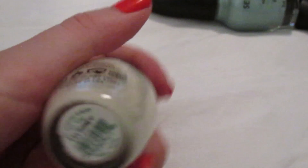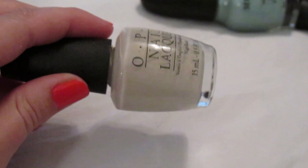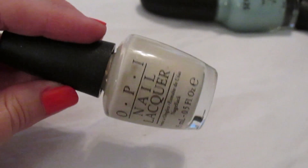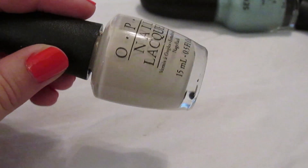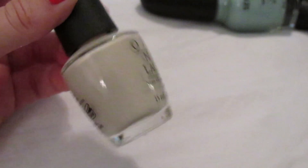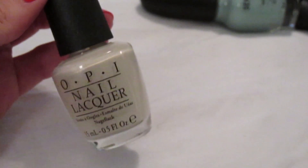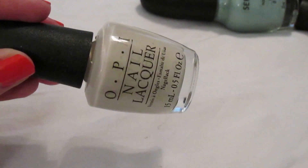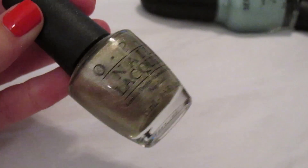OPI is my all-time favorite nail polish brand. 'My Vampire is Buff' is a really nice cream color — a basic color everyone should have. Most of my purchases are inspired by seeing someone with a beautiful nail color. It's pretty opaque for this type of color. 'Glitzerland' is the perfect gold — so metallic and beautiful, I could wear it every day. I found this one on Amazon.